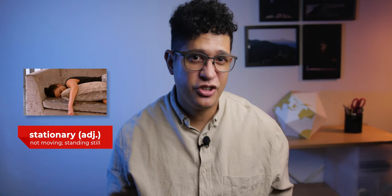In our last couple of episodes, we learned about Newton's first and second laws of motion. The first law taught us that objects don't like change. If an object is moving, it's going to keep moving. If it's stationary, it's going to stay stationary, unless an outside force comes along and forces it to change.